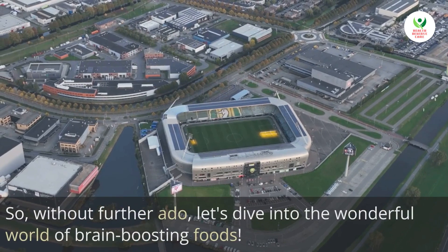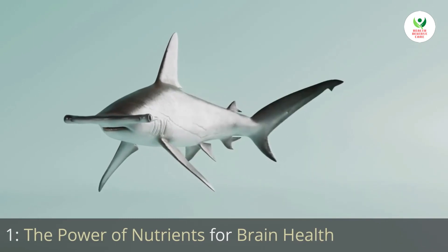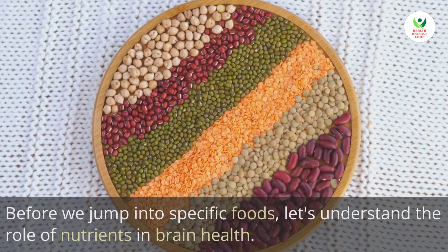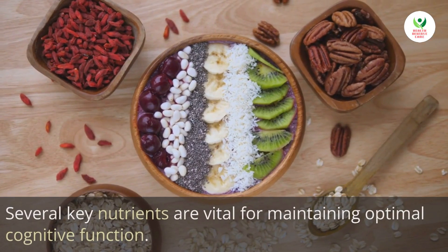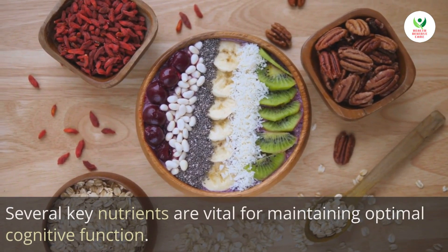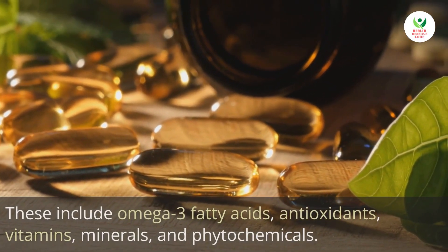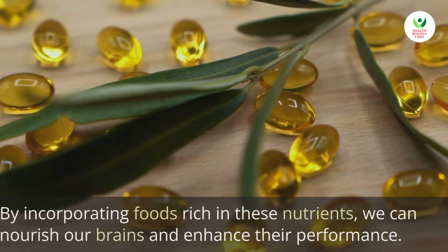Without further ado, let's dive into the wonderful world of brain-boosting foods. Before we jump into specific foods, let's understand the role of nutrients in brain health. Several key nutrients are vital for maintaining optimal cognitive function, including omega-3 fatty acids, antioxidants, vitamins, minerals, and phytochemicals.